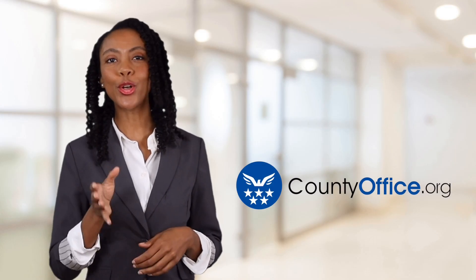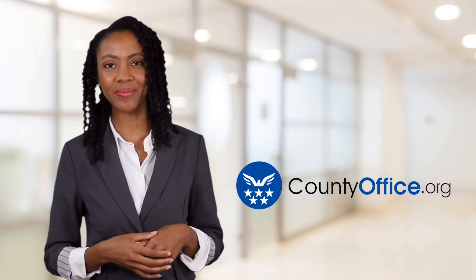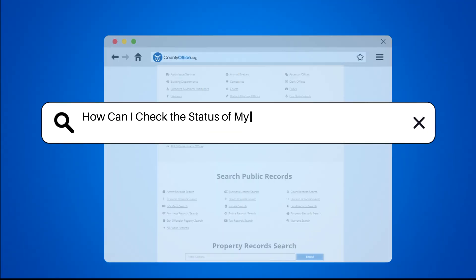Welcome to County Office, your ultimate guide to local government services and public records. Let's get started. How can I check the status of my vital record order in Arkansas?